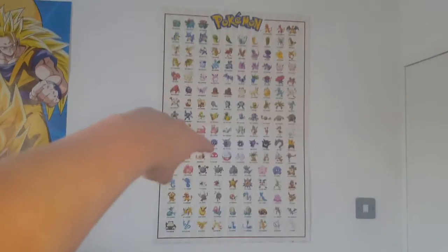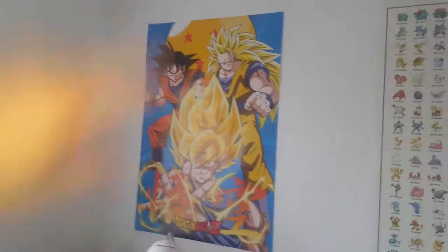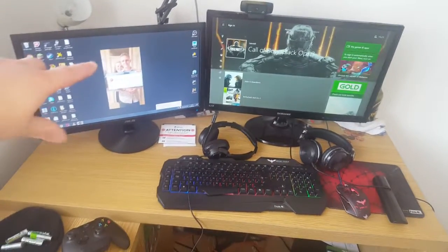Obviously we've got the original 151 Pokemon poster, yeah, all 151 Pokemon. And we have the Dragon Ball Z poster because I'm a massive Dragon Ball Z fan — anybody that knows anything about Dragon Ball Z knows it's wild. And then there's a picture of me and my fiancée. Standard leather chair as well.